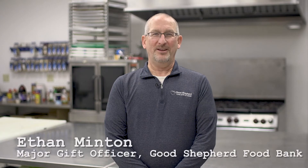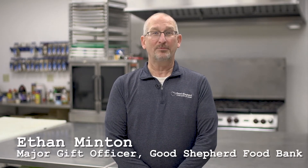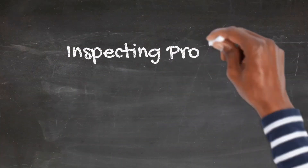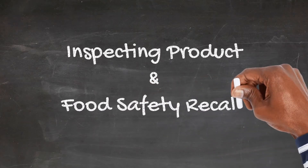Welcome back to the third of four videos from Good Shepherd Food Bank of Maine. By now I feel like we're old friends. In this segment we'll be talking about safe ways to inspect product and what you should do if there's a food safety recall.